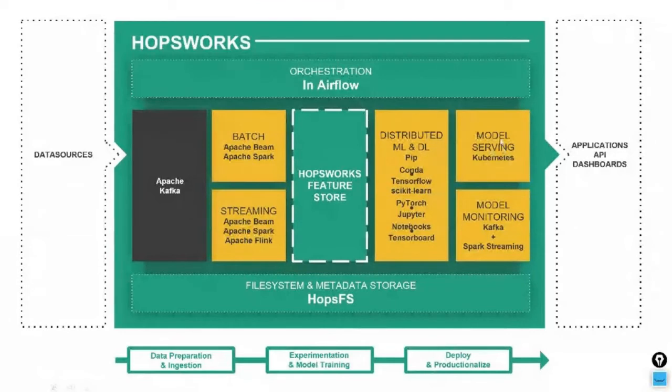The platform supports model serving on an external Kubernetes framework or cluster. There's an open-source version for testing, but typically you'll plug into a production Kubernetes cluster. To close the end-to-end ML loop, we monitor models by storing predictions in Kafka. From Kafka, a Spark Streaming application can then use statistics computed in the Feature Store to check for drift in incoming features compared to those used during training. Spark's strong support for windowing semantics helps compute feature value distributions over time, avoiding too many false drift alerts.